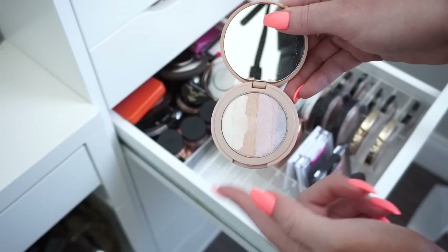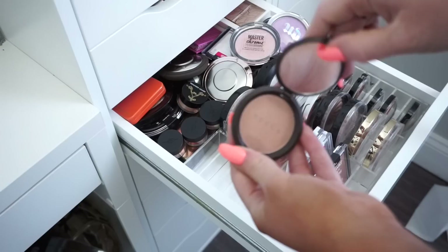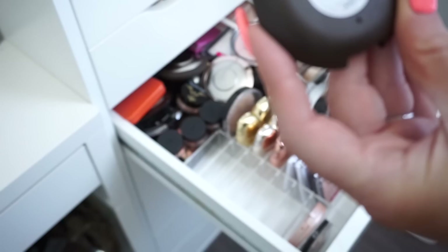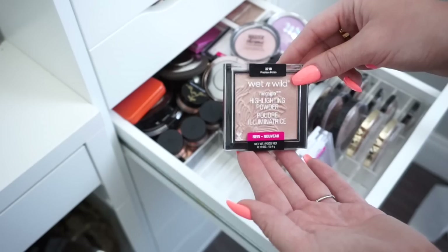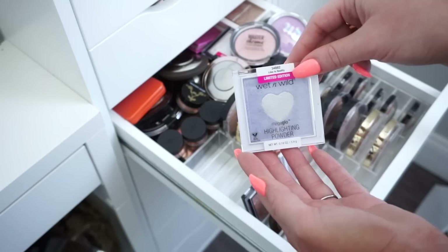And we have this little Becca — this must be a travel size. It still has the little packaging on it. It's in the shade Opal — I'm going to keep this since I haven't used it yet. Then we have a Wet and Wild Mega Glow in Precious Petals — not limited edition, love this highlight, keeping it. Then we have a Wet and Wild limited edition Mega Glow — going to donate that. Same goes for this other Wet and Wild limited edition one.